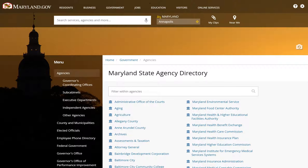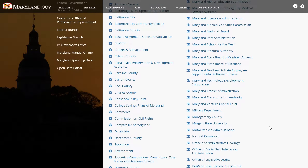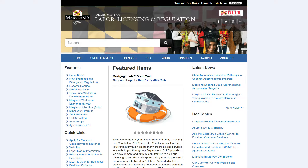It is often challenging for the public to navigate through online government services. With many state agency websites to look through, it's hard to figure out which agency will issue you a plumbing license, or a barber license, or a fishing license.